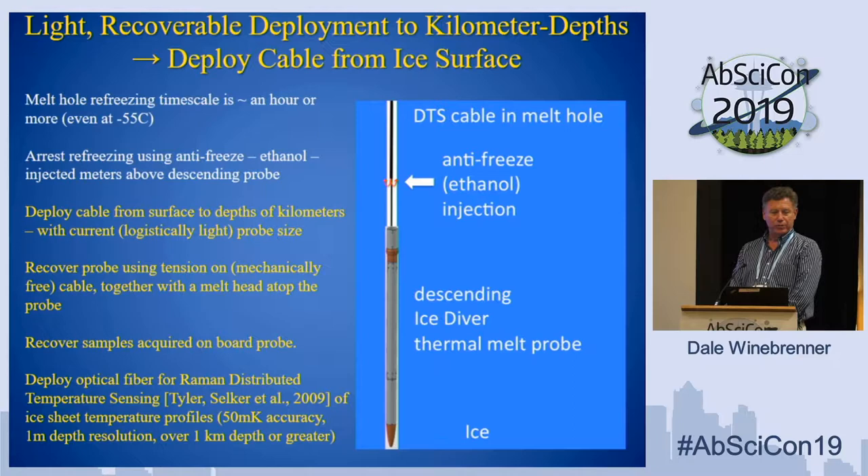However, a classical thermal melt probe lets the ice above the probe refreeze as you descend, so you don't get it back — it's not recoverable. That means we can't use it to go into Antarctic subglacial lakes, because no one's going to let us leave a probe in the lake and pollute it. Also, you can't get samples back. So we have started to develop an extension to this technology based on a new idea.